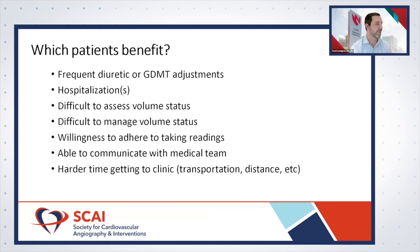Who benefits most from implantable hemodynamic devices? Patients requiring frequent diuretic or GDMT adjustments benefit from having more hemodynamic and vital data to guide management. Based on the indication, patients hospitalized with heart failure benefit — even those admitted once, and especially those with recurrent decompensated heart failure. Patients who are difficult to assess for volume status — those who collect volume centrally or have a larger body habitus — also benefit from hemodynamic numbers.